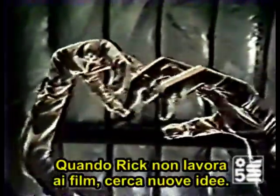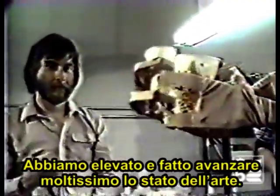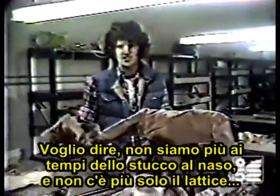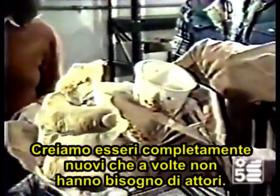When Rick isn't working on films, he's coming up with new ideas. These mechanical arms can perform most of the functions of a living human being. We have really elevated and advanced the state-of-the-art a great deal. We're not in the nose-putty days anymore, and we're not just in the foam-rubber days where we just stick a little makeup on there. We're really creating whole new beings that sometimes don't need actors.